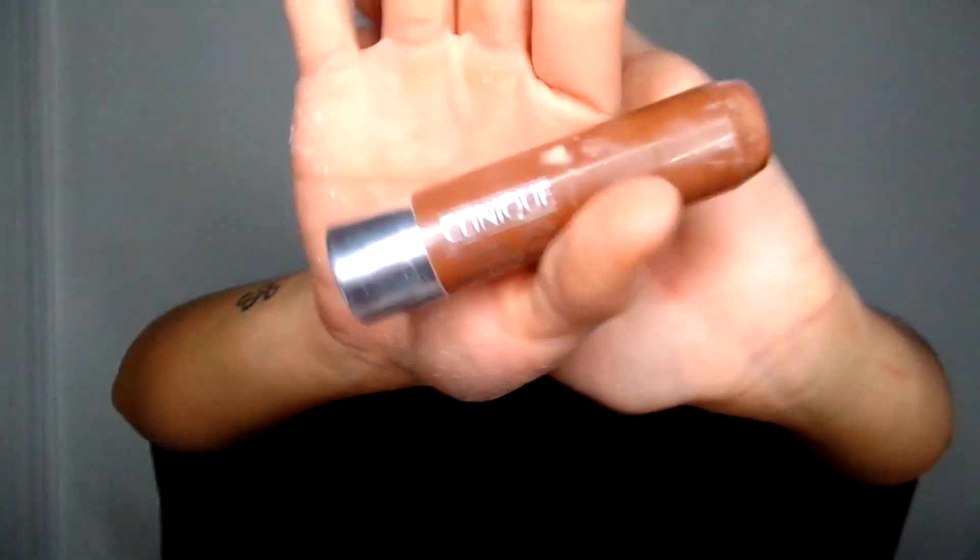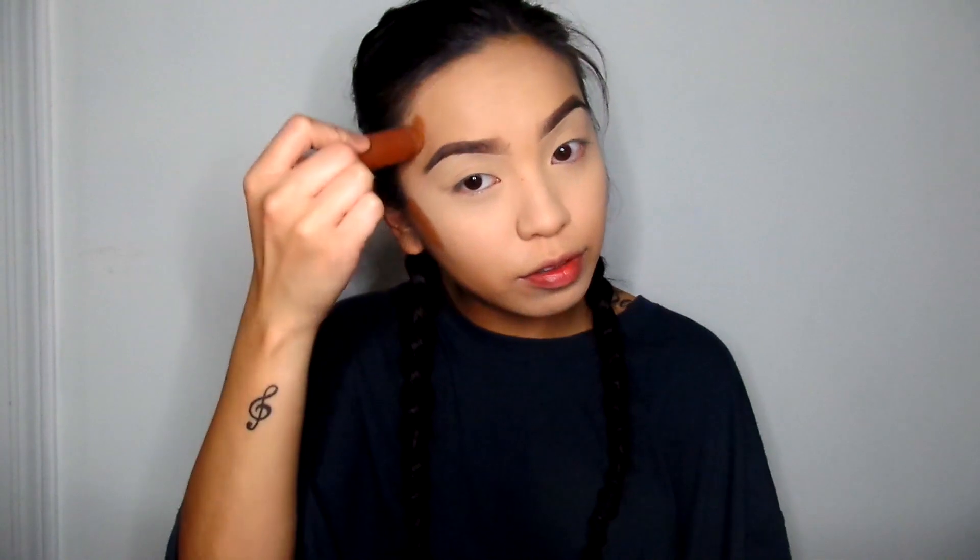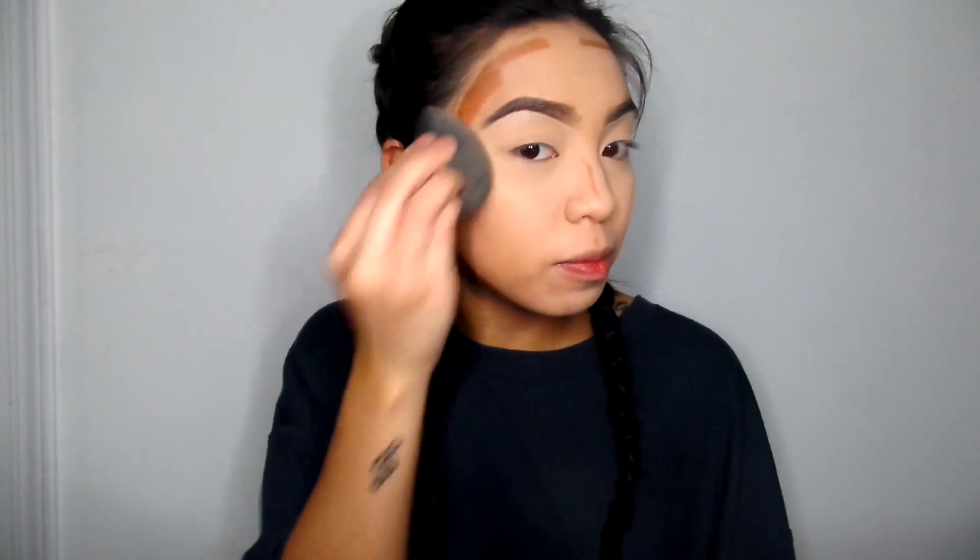I'm going to take my Clinique Chubby Stick Sculpting Contour — I've been using this for a long time but I just rediscovered it because Rina decided to use it and I just forgot how much I liked it. So I'm just going to go in the areas that I want to cream — not even contour, more of like a cream bronze. I'm just taking my Beauty Blender and blending that in. After that's done, I'm going to take a fluffy brush and my Dior bronzer — I got it when I was working at the Bay as a gift — and I'm just going to set those cream-contoured areas so they don't move or get blotchy.